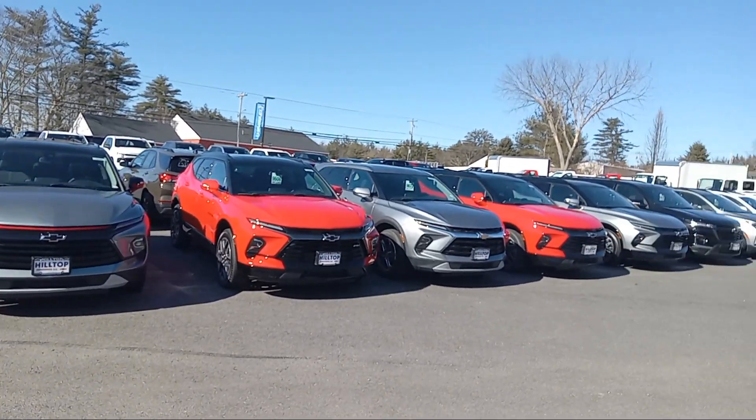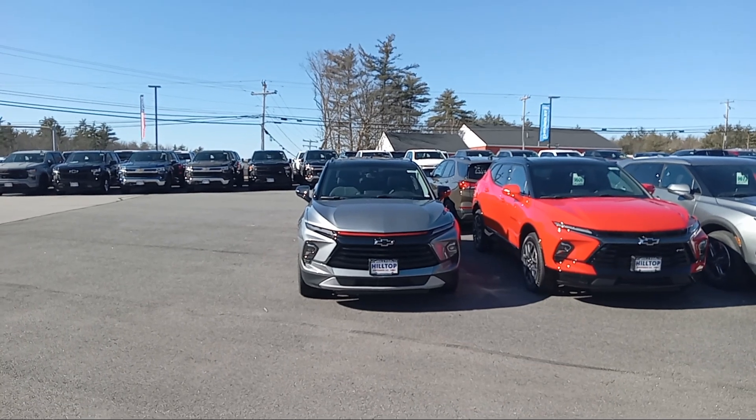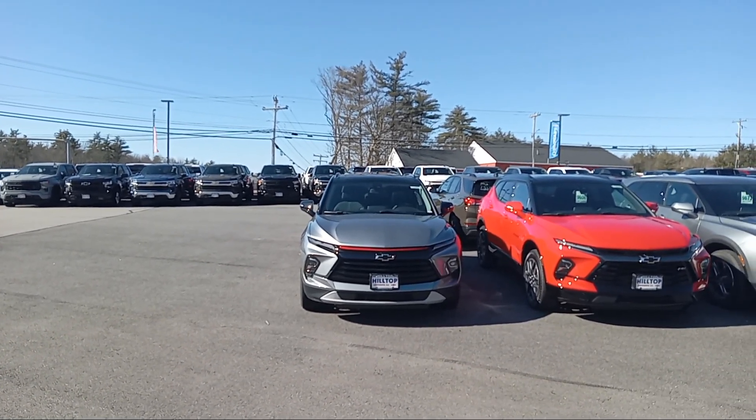I'm Mike Duquette here at Ron Currier's Hilltop Chevy in Summers Road, New Hampshire. Today for Duke's Daily Routes, I just figured I'd show you guys a little glimpse of what we've got here.